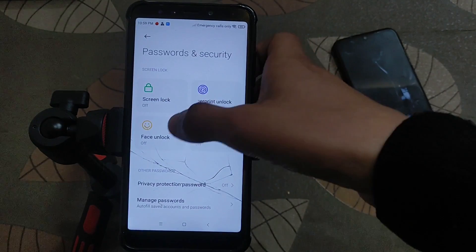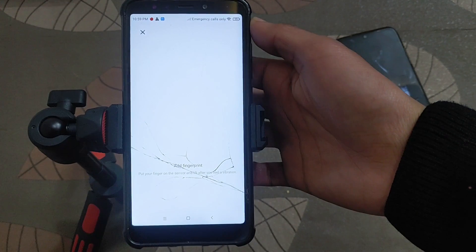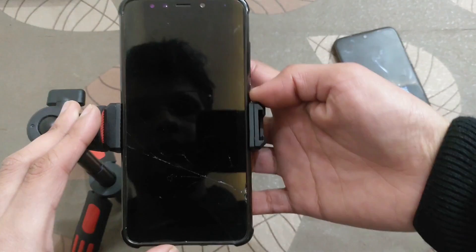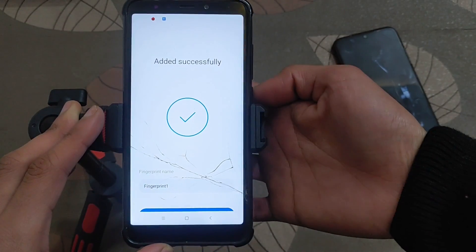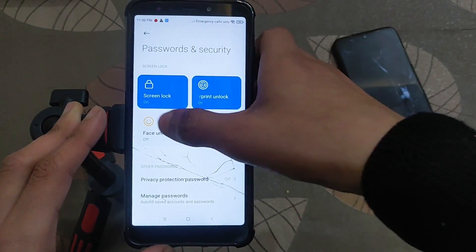Let's check the password and security — fingerprint and facial login. Let me apply the fingerprint. As you can see, you can easily apply the fingerprint; it works, vibration is also working with fingerprint perfectly fine. Let's check the speed of the fingerprint. The speed of the fingerprint is not the best — it is very slow, performance is very poor.